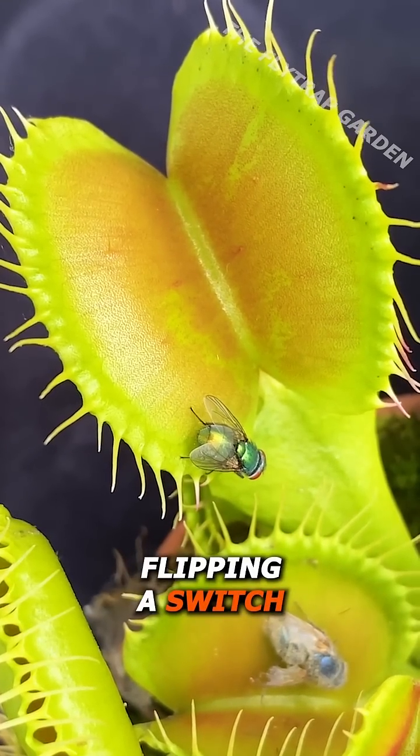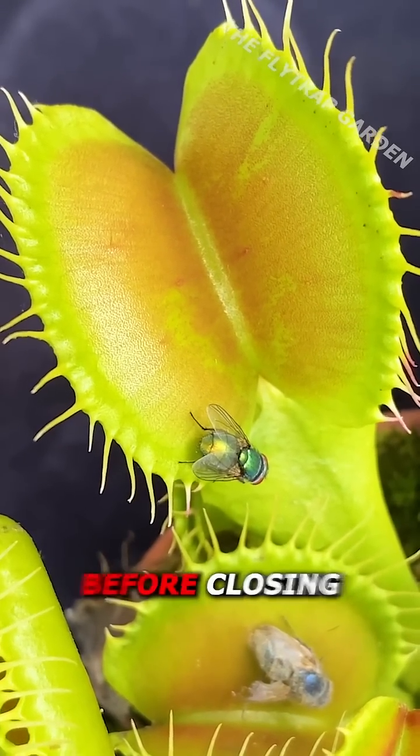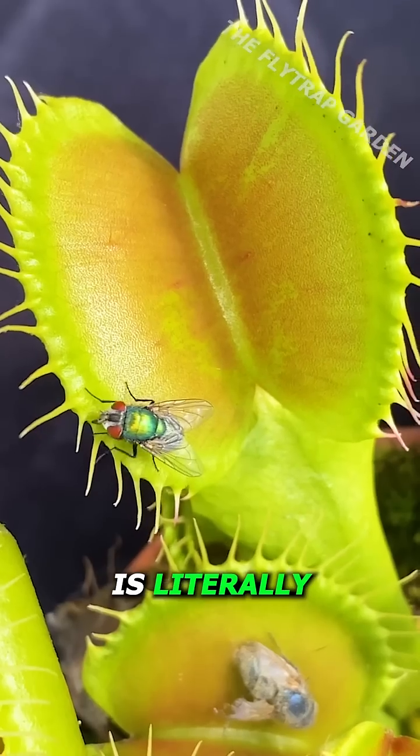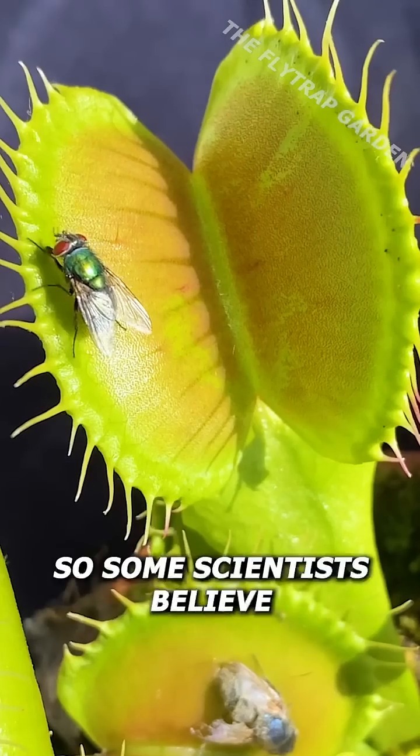Kind of like flipping a switch, which is why they need at least two trigger hairs to be touched before closing. Although each time the trap releases calcium is literally the plant counting, it still takes a while for that calcium to disappear.